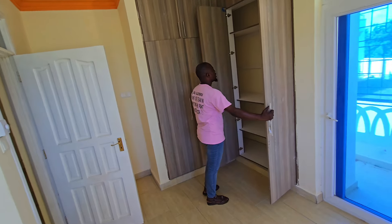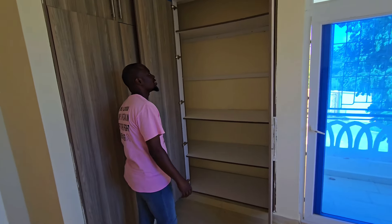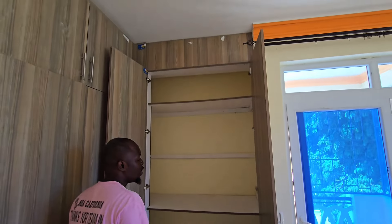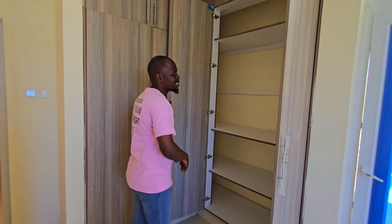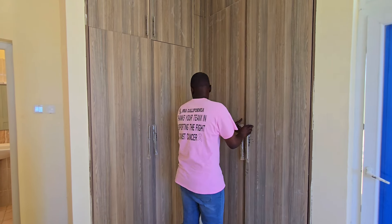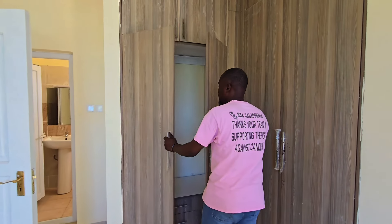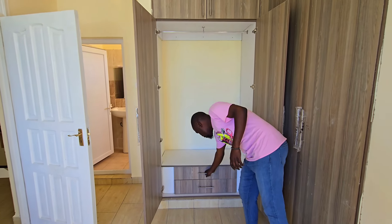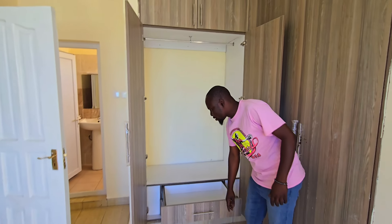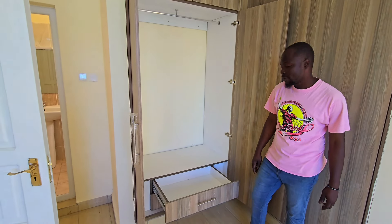The master bedroom also has a huge wardrobe — a very special place to store your clothes, anything you want, even your suitcase. It's very nice and special. Let's look at the other bedroom.